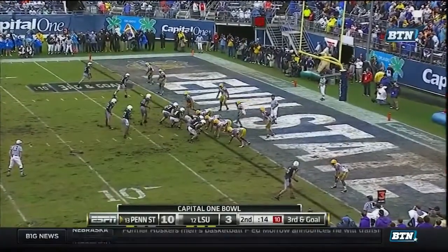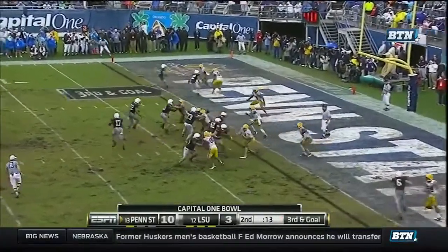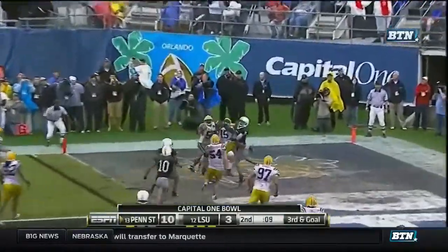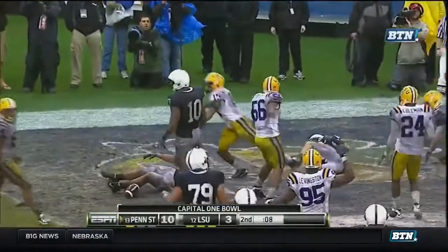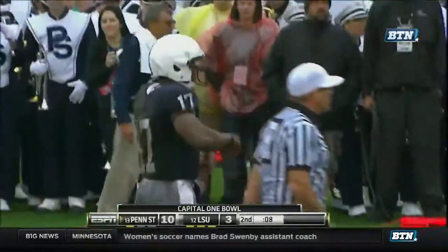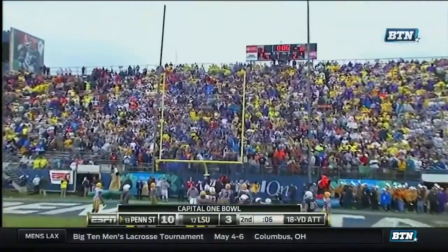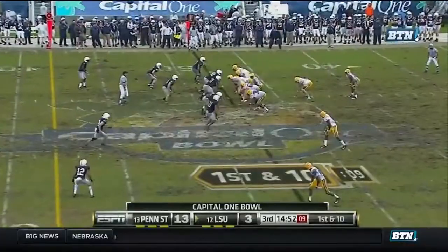Unless it's a quarterback run, we're probably going to see a pass. Clark loves it. Knocked down. Royster almost caught it after it was knocked down by Brandon Taylor. 18-yard field goal attempt by Wagner. And it's up and good.